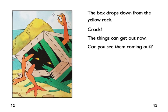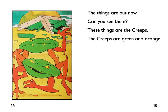The box drops down from the yellow rock. Crack. The things can get out now. Can you see them coming out? The things are out now.